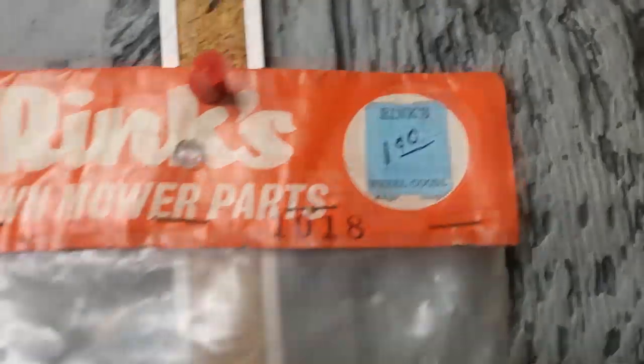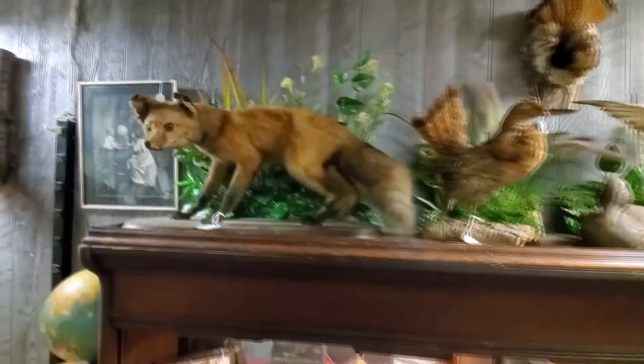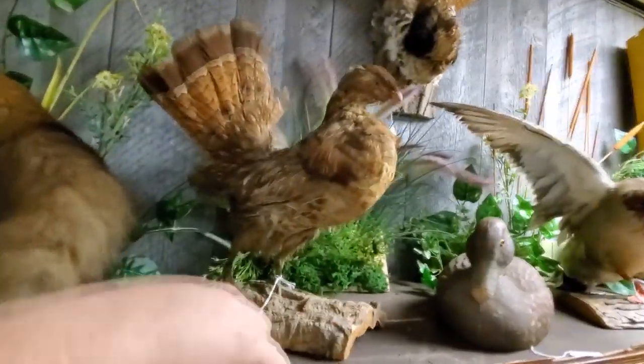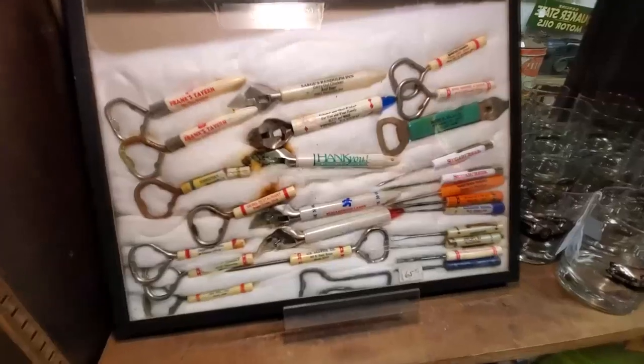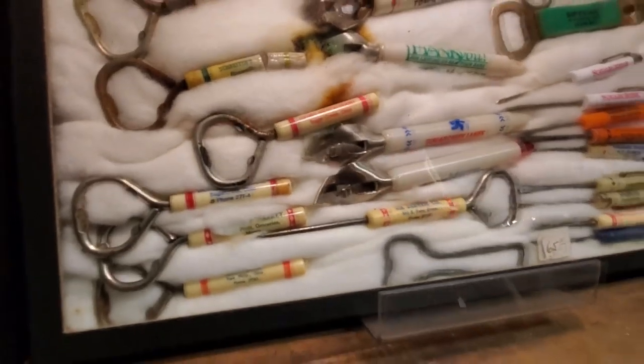I know what videos I'm going to be stuck watching for the rest of the day. Now this is cool — look at this Rinks Lawnmower Parts, and it's still got the old Rinks tag on it. There was a former Rinks in New Philly. It became an antique shop itself and then a new shop. Look at this — we've got taxidermy out here! What kind of a bird is this — a quail? I love stuff like this. People in local Facebook groups love to see things like this and talk about memories.